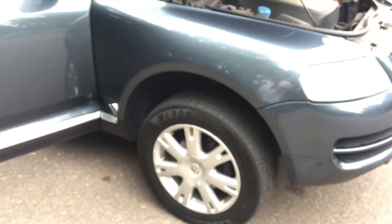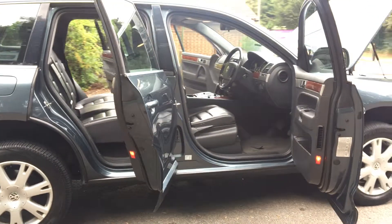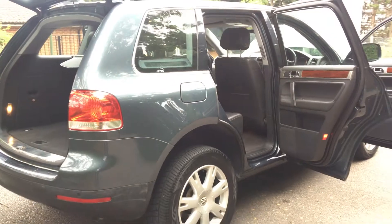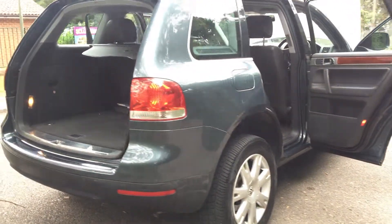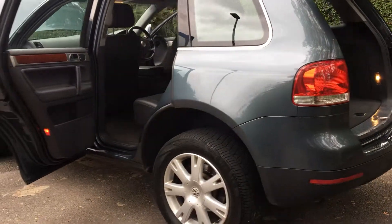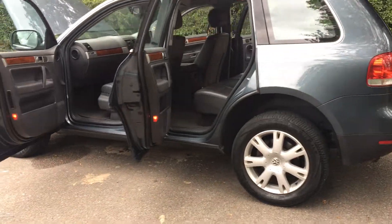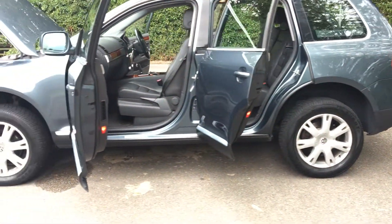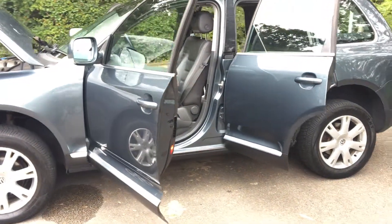No knocks, no rattles, no squeaks, bumps or other nasty noises. As mentioned previously, I've driven this car personally for 40 miles — a decent long test drive — and it drives without fault, it's a really lovely comfortable drive. Mechanically the car wants for nothing, it's very strong mechanically, and as you've seen the interior is in really good condition as is the exterior. Bearing in mind it's a 12 to 13 year old car with around 124,000 miles, it certainly doesn't look or drive like one — it's an awful lot of car for the money.